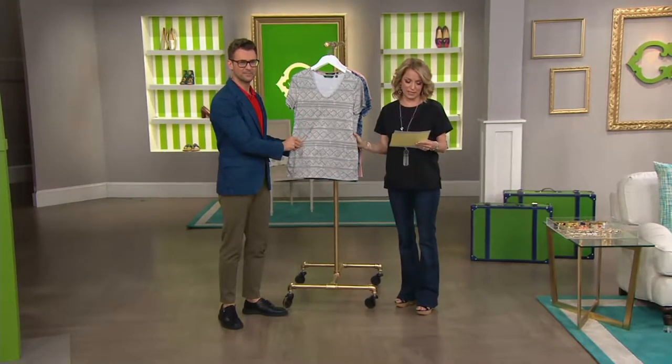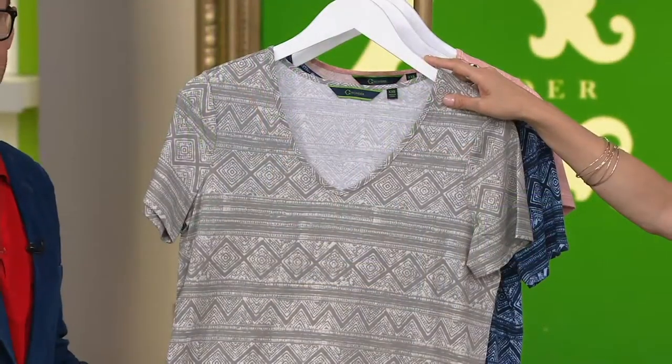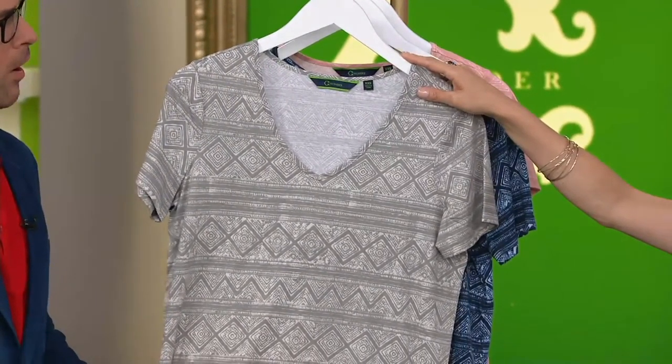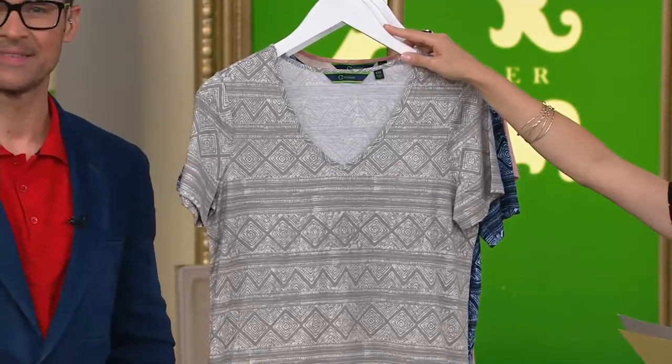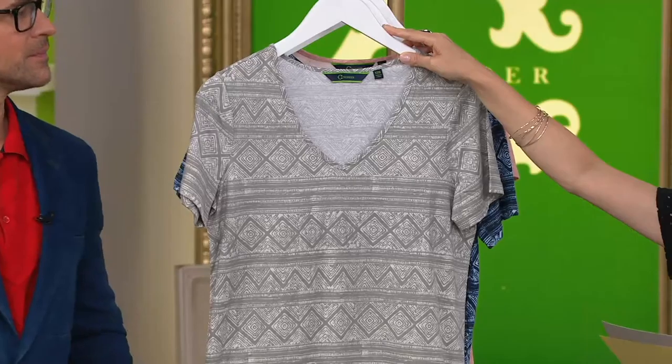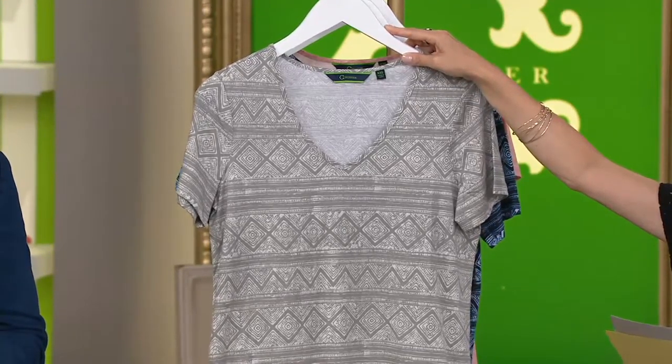This is item 275-677, the V-neck short sleeve printed knit t-shirt. Clearance price $29.97 — no reorder. CueCard breaks that down to three monthly payments of less than $10. If you'd like to get it, this is the gray. We have this for you in extra small to 2X.